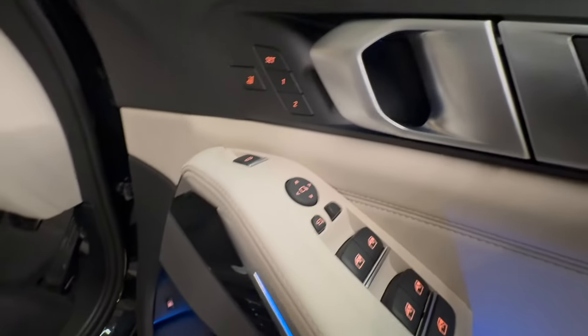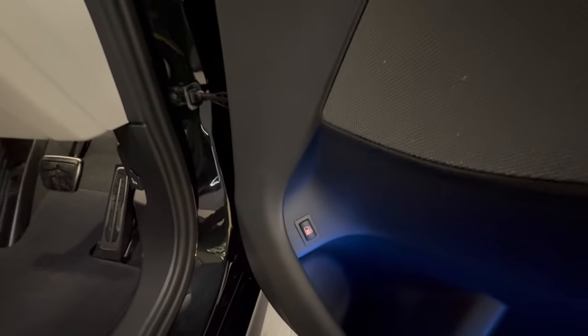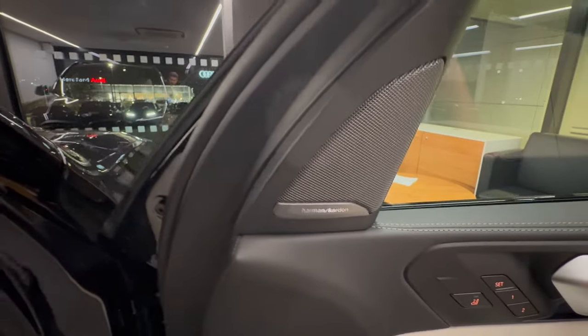There's memory configuration, electric window controls with extended lighting, and a pressure release button for the fuel cap — as this is a hybrid, it's dual fuel. The car also benefits from a Harman Kardon surround sound system.